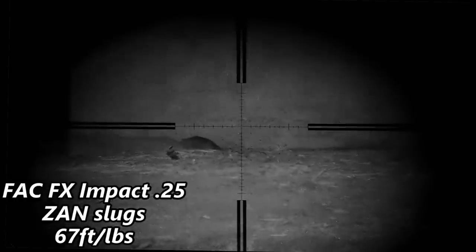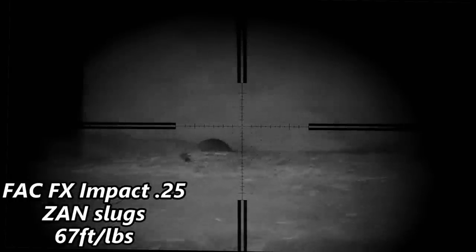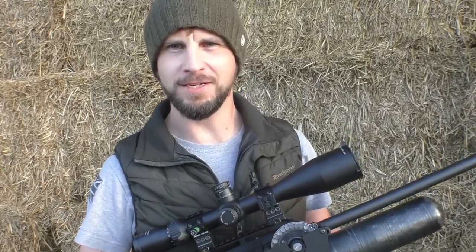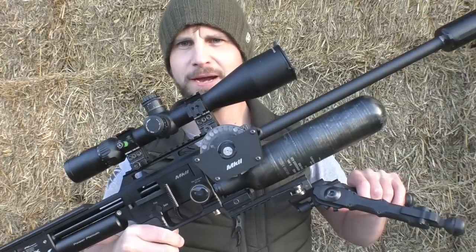Stay with me — we're going to see some more of that. We're going to be on the rats again tonight. It's been quite a long time since I've been on the rats. Lofty is going to be joining me. I'm going to be shooting my FAC FX Impact in .25, shooting Zan slugs at about 935 feet per second.